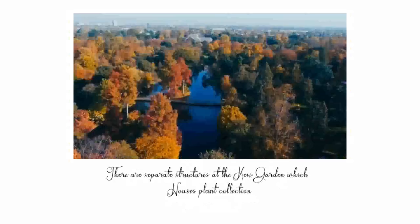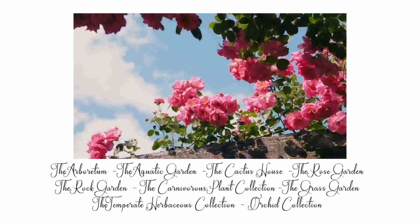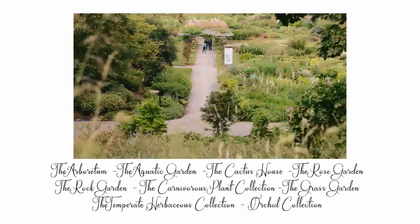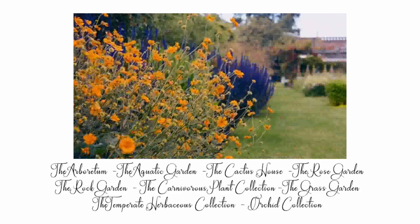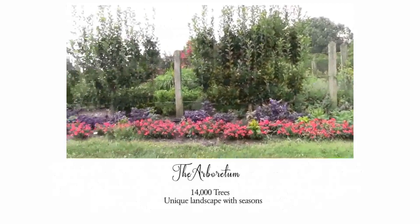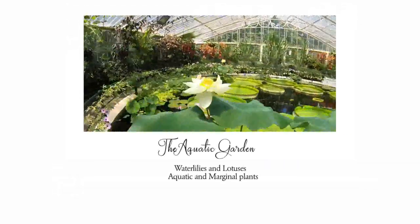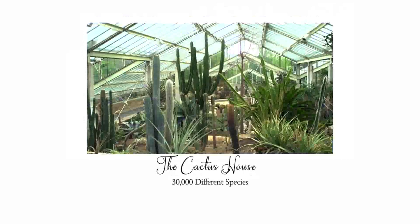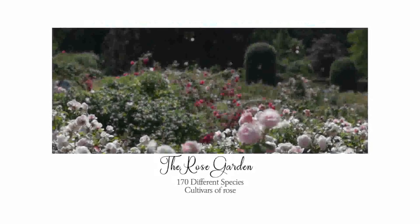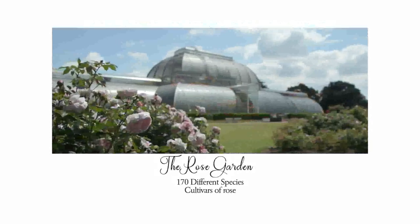There are separate structures at Kew Gardens housing plant collections, including the arboretum, aquatic garden, cactus house, and rose garden. The arboretum houses a collection of 14,000 trees creating a unique living landscape shaped by the seasons. The aquatic garden has a collection of water lilies, lotuses, and other aquatic and marginal plants. The cactus house has over 30,000 different species from around the world. The rose garden is home to 170 different species and cultivars of rose.